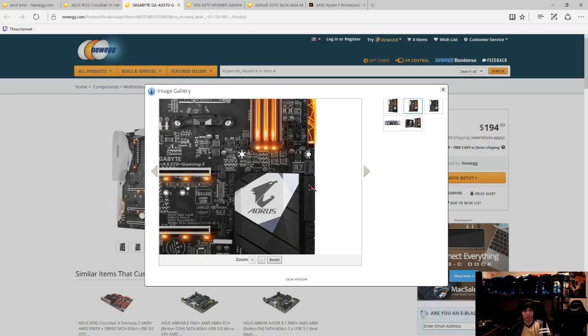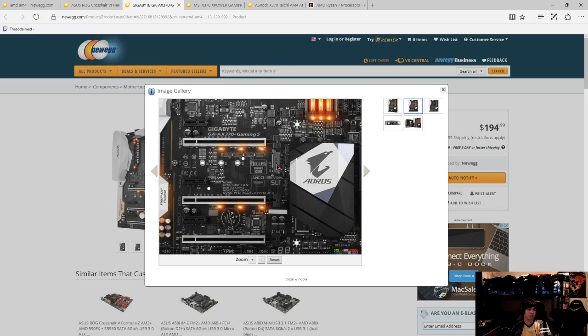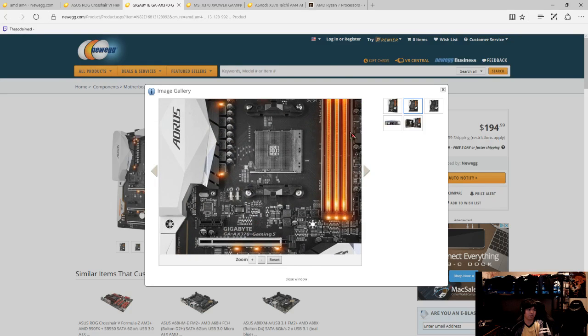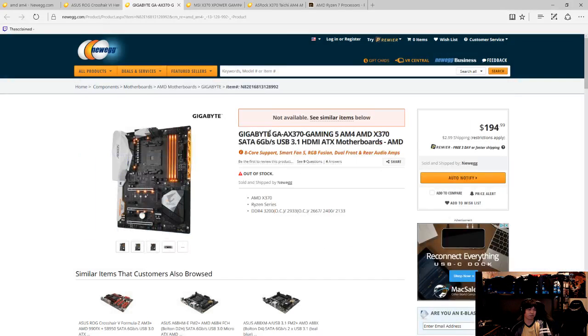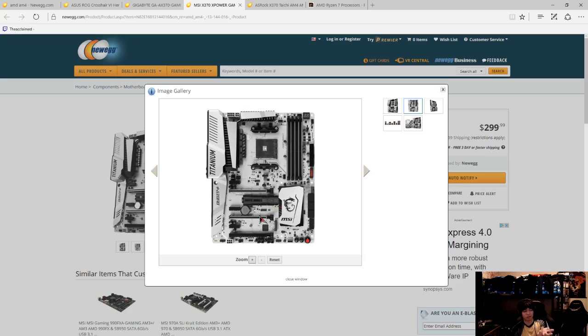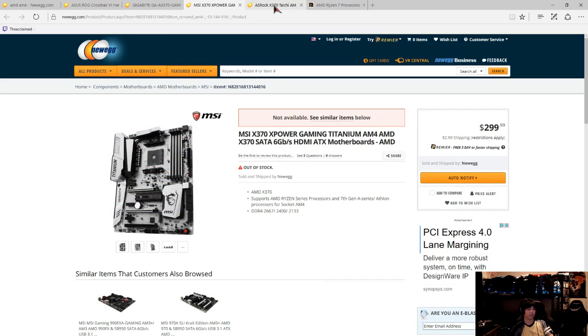The Gigabyte also has U.2, which is basically the future - U.2 is going to slowly replace SATA and old SSDs. So this is a pretty future-proof motherboard, and it also has M.2. It's a high-end board at around $200, while the MSI is $300. The MSI has U.2 and dual M.2, but the Gigabyte has one M.2 and U.2 for $100 less, and it looks better. The MSI just looks like cookies and cream.